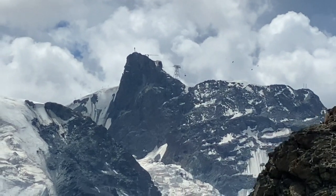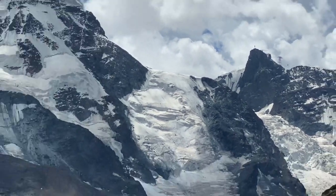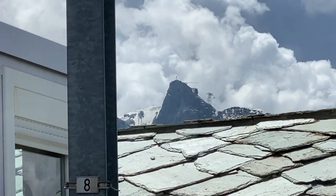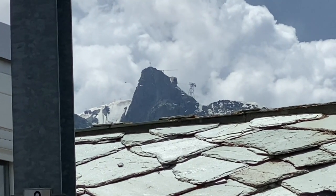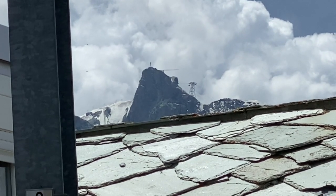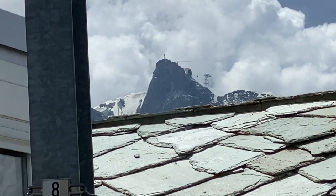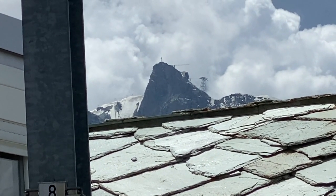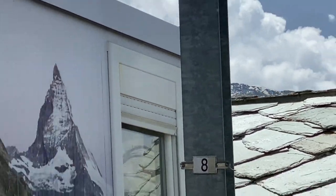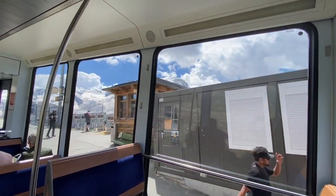You also see cable car stations at the tops of these mountains — incredible. To the naked eye it's hard to spot, but when you zoom in you can tell there's a cable car station up there. In the winter you can ski down the back side of that mountain; in the summer you can take the cable car all the way up for a great view — probably 11,000 feet up.